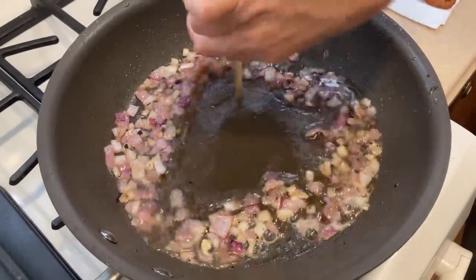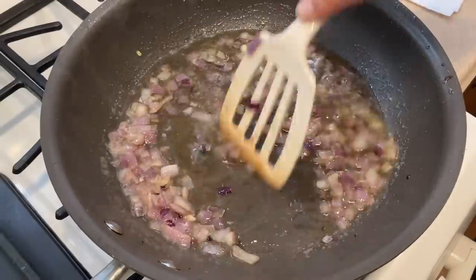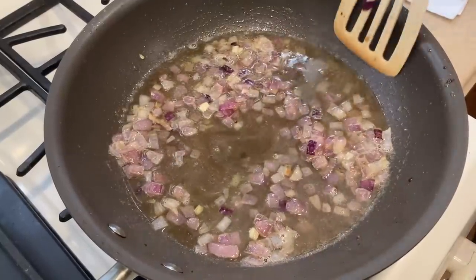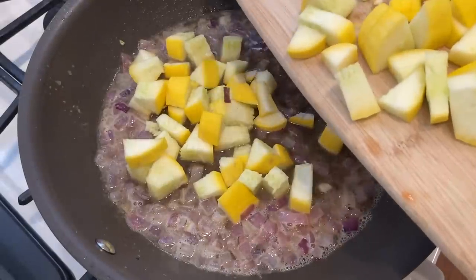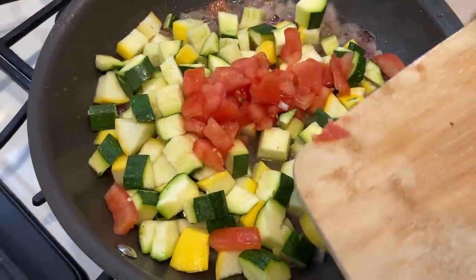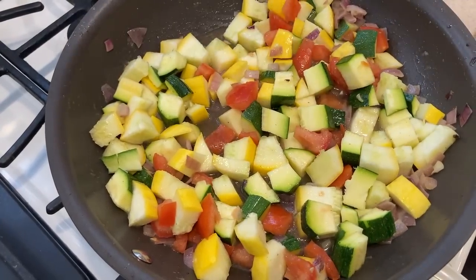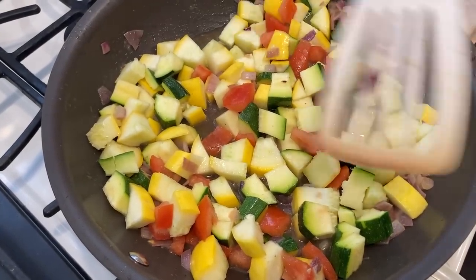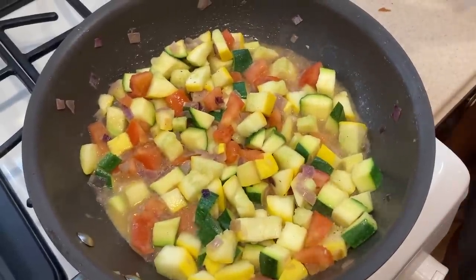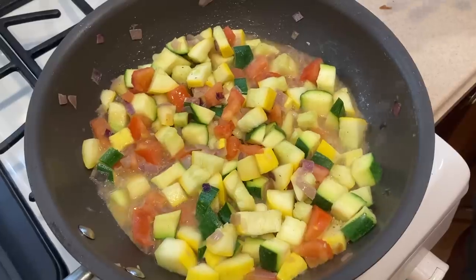Now I'm going to add the half cup of broth — I'm using veggie broth because that's what I had. You could use chicken broth, or if you don't have broth, I'm sure a half cup of water would work. I'm going to add the summer squash, the zucchini, and the tomatoes. Now I'm going to cover the pan and cook it for three minutes covered over medium heat.